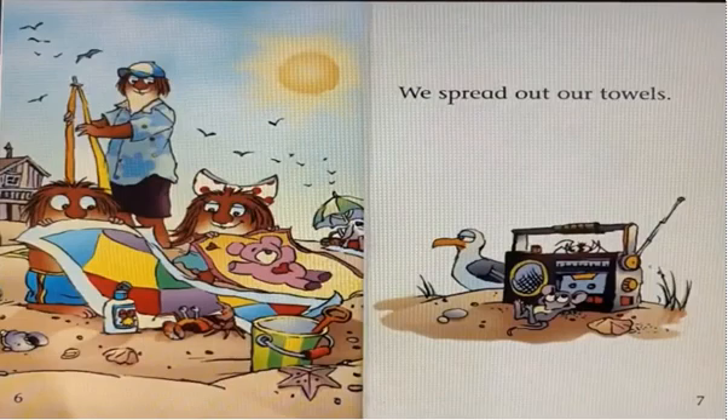We spread out our towels. This is a towel. We also use a towel after bath.